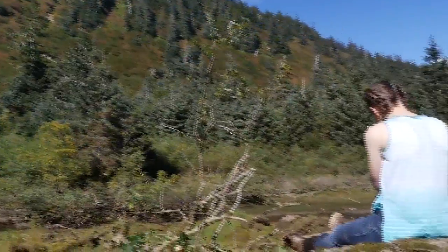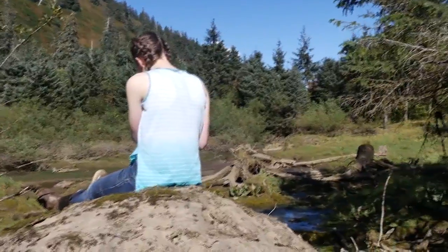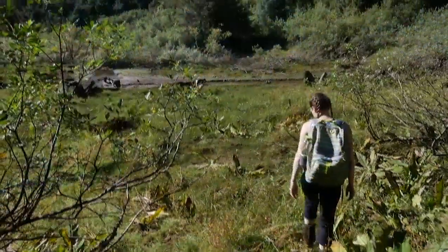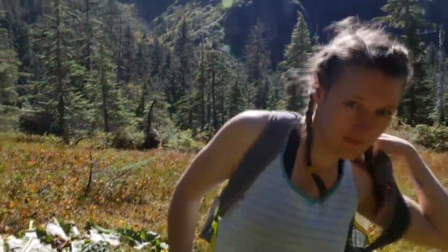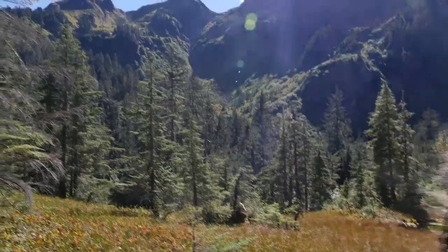I started this adventure searching for a dam, but in the end I found so much more. Sometimes you find exactly what you're looking for. It's autumn in Alaska, and today I struck gold.